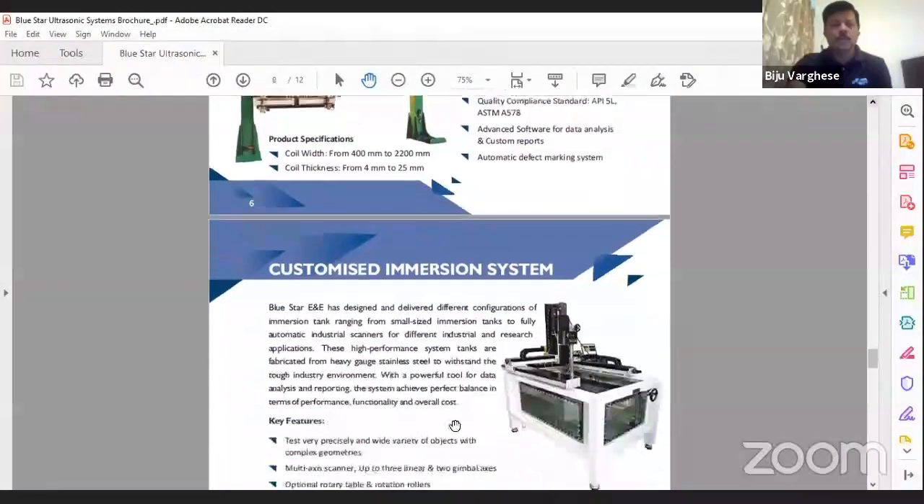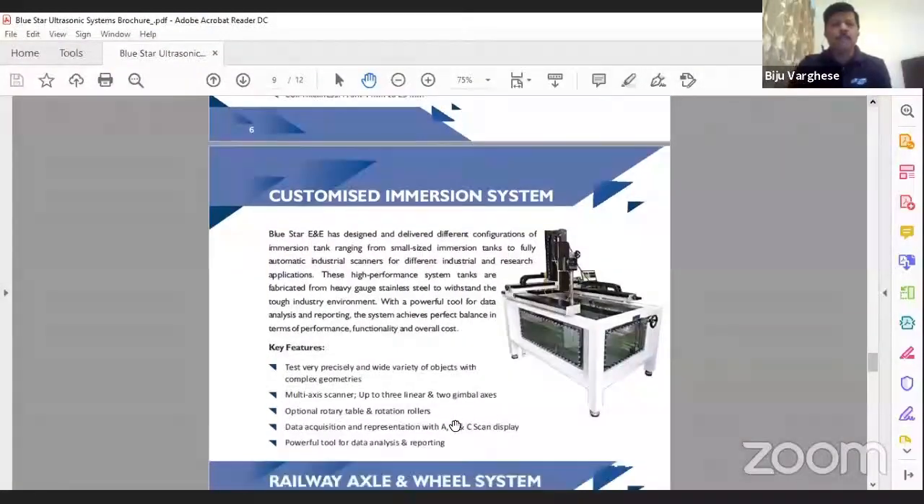We supply immersion systems for special applications, including SCP-1927 standard for steel cleanliness and HIC inspection. We recently exported an HIC inspection system. Here again we use Olympus electronics with customized software and generate reports as required by the standard for steel cleanliness and HIC.